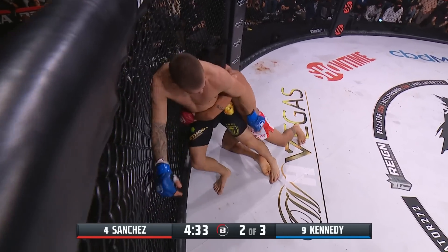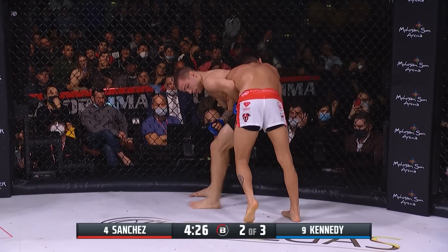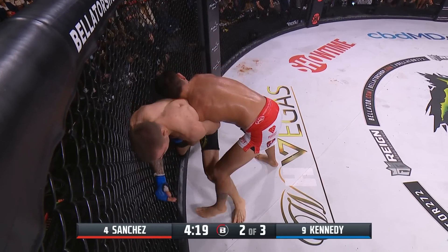Sanchez looking to run the pipe on the single, turning it into a double, now has the waist lock from the back in the first 30 seconds of the second round. Notice the difference — when Sanchez has this body lock he's landing knee strikes, he's doing something more than just controlling the position.